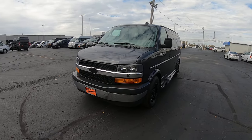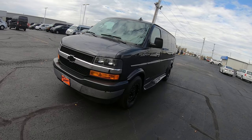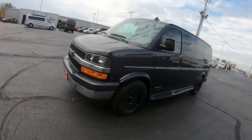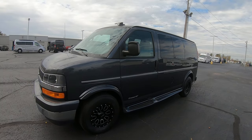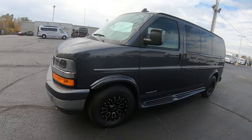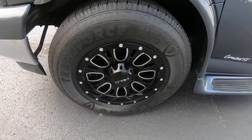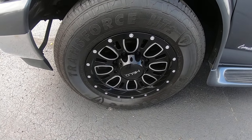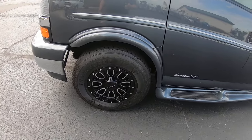The color is a cyber gray metallic. Love the color — it's almost like a gunmetal blue in the sun. A little cloudy out here today. You do have 16-inch painted black wheels on it. Tires look to be brand new — they're Firestones.